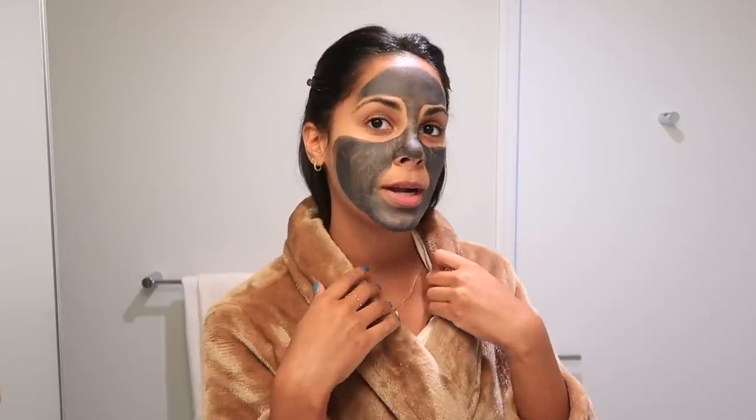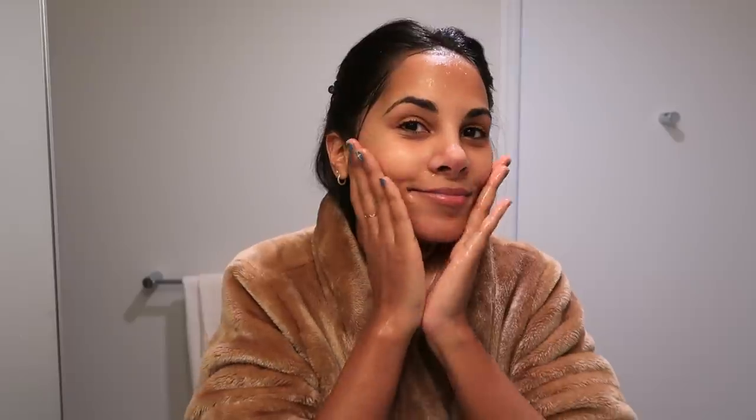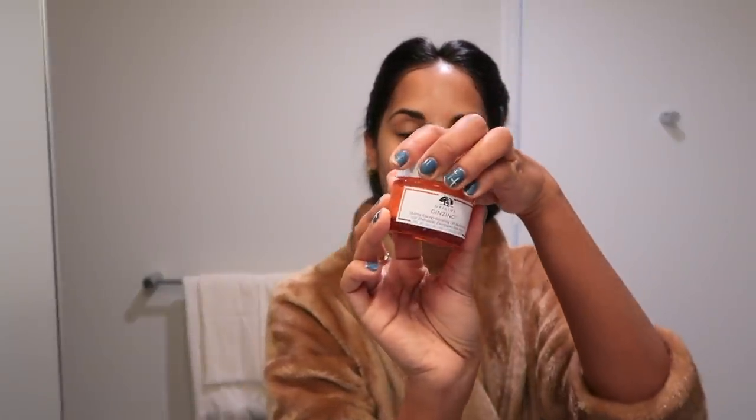I just finished wrapping up the gifts. I'm in the bathroom now and I'm going to remove the face mask — it's completely dried, so let's wash this face. My skin feels and looks very clean and soft. I'm now going to use the Boost Radiance moisturizer to hydrate my face because in winter especially it's important to keep your skin hydrated.